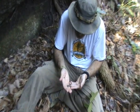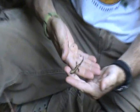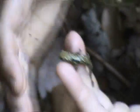Look at him — he's about the same size as the first one we found today. Boy, he's an active little guy. Look at those beautiful markings — blends right in.